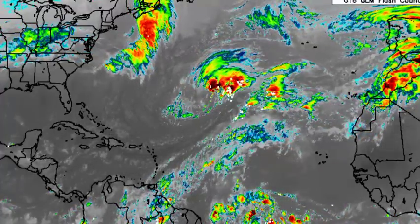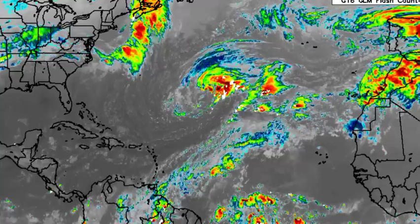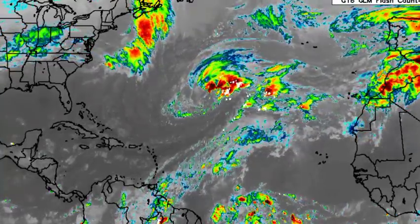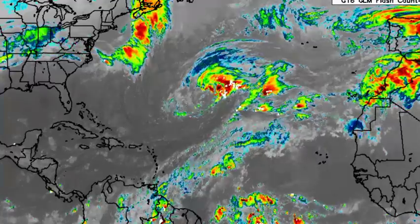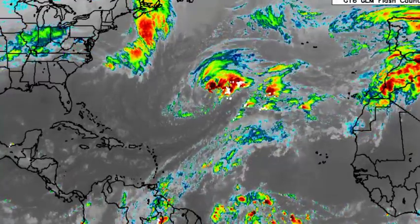Hey everyone, it is Dani and welcome to this updated video on what is happening across the Atlantic. This video is going to be focused on Invest99L as well as what is happening in and around the Caribbean.